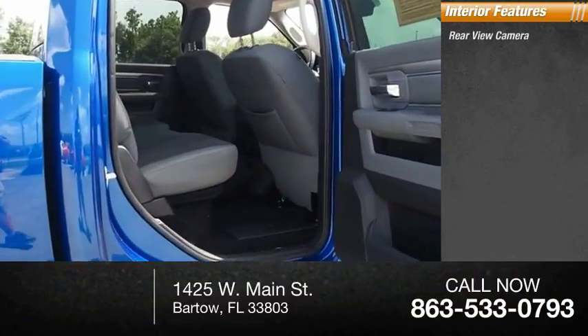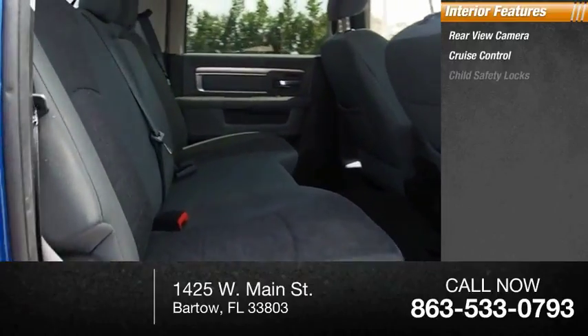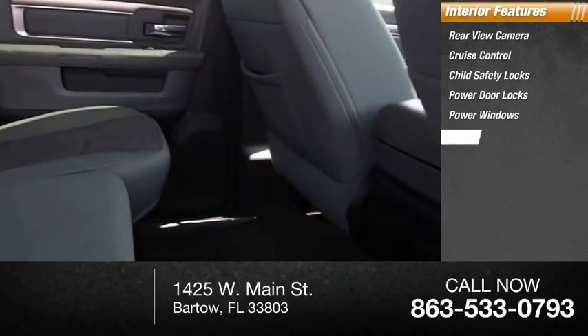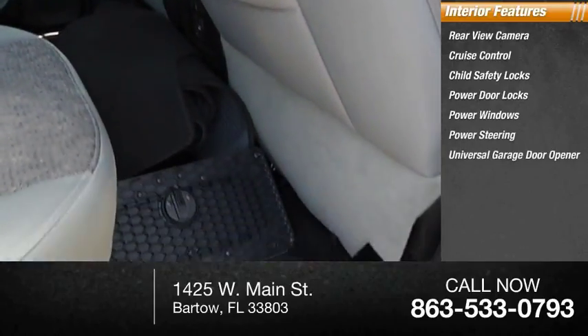Inside, you'll find rear-view camera, cruise control, child safety locks, power door locks, power windows, power steering, and a universal garage door opener.